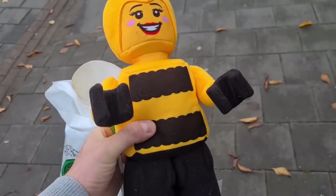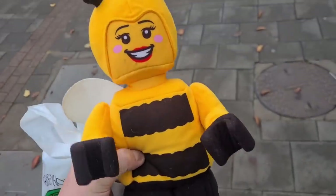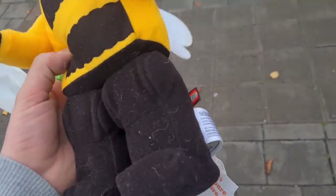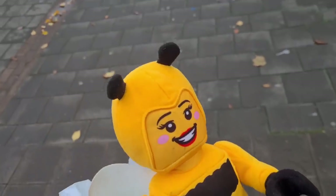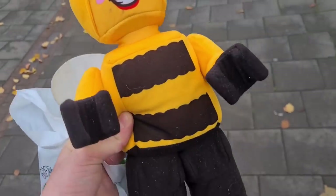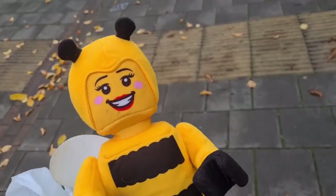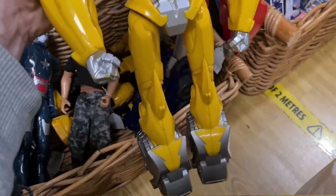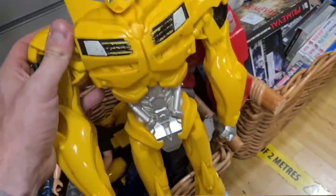I've not seen one of these before — it's like a Lego minifigure plush, this one is Bumblebee. It just caught my eye, popped out on the shelf, official Lego tag there. Solds on these are ten to fifteen based on condition. I paid a fiver for this — I'll be aiming for twelve pounds plus postage.